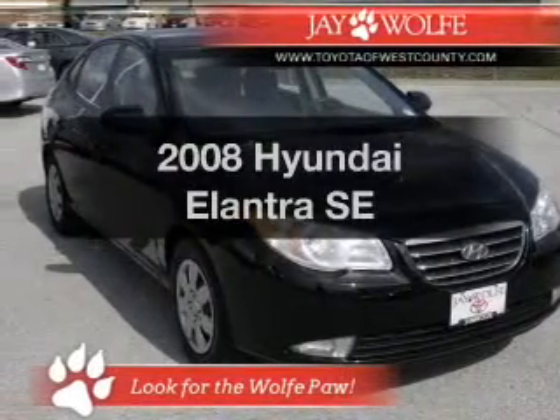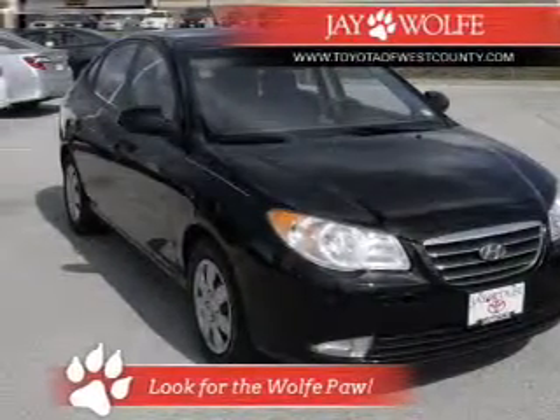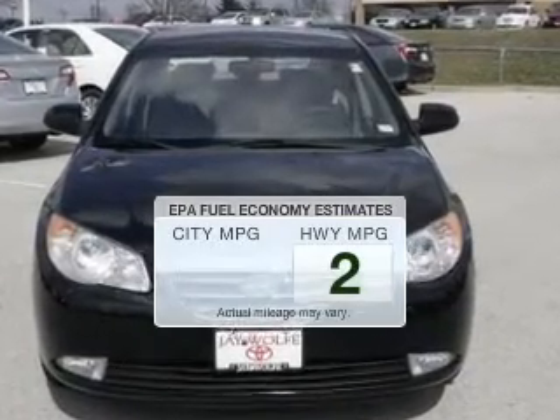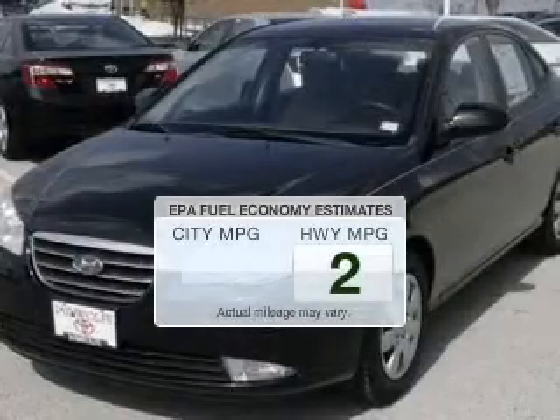Presenting the 2008 Hyundai Elantra — this is the set of wheels you've been looking for. Save your money and make less trips to the gas station to fill your gas tank when driving this fuel-efficient vehicle.